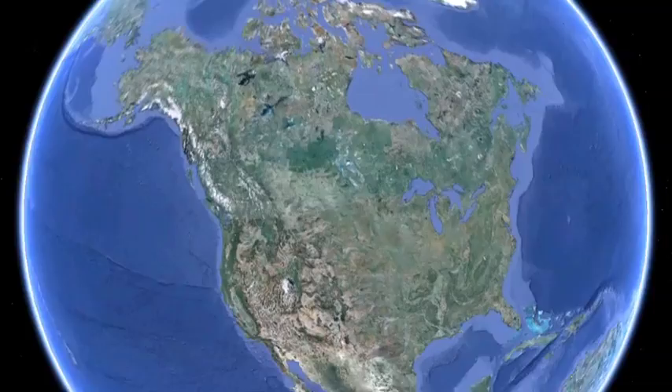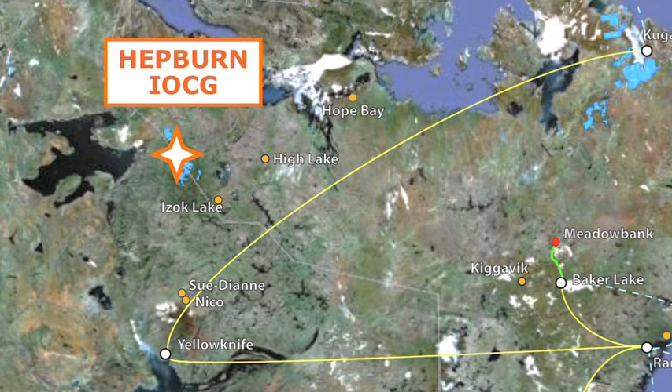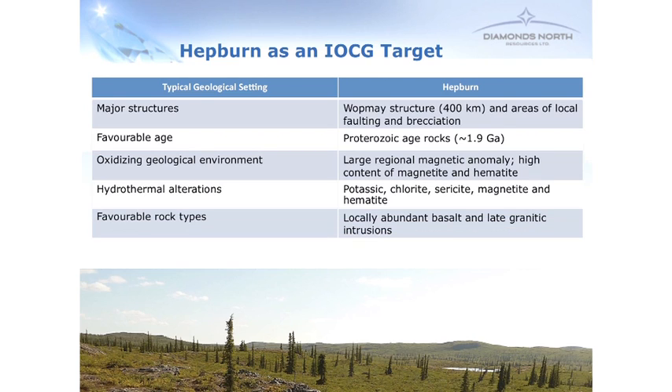Keeping that in mind, I'm going to show you the Hepburn property — keep in mind the similarities to Prominent Hill. Hepburn is in the Northwest Territories, about 400 kilometres north of Yellowknife and about 200 kilometres south of the Arctic coast. There are a number of features you need to see with IOCG-type deposits. Why do we see Hepburn as an IOCG? It's got major structures, favourable age, an oxidising geological environment, evidence of hydrothermal fluids bringing metals into the system, favourable rocks, as well as elevated copper, silver, and other elements in the samples.